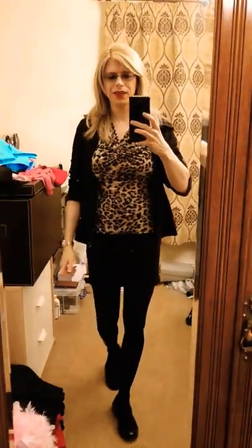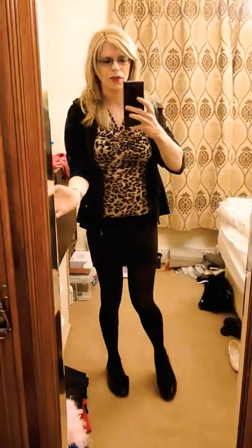Hi everyone, I've got an outfit update for you today. I've got some cute Woodford tights on, my lovely mini skirt that I love to wear in the office, and my leopard print.